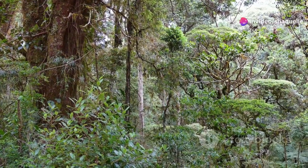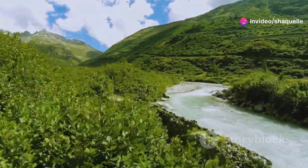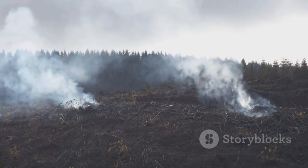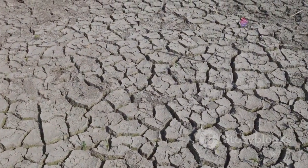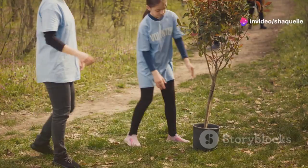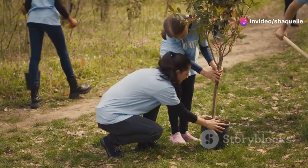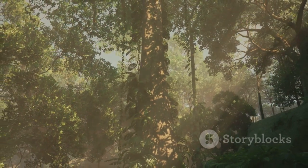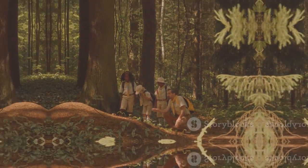Each biome plays a crucial role in the health of our planet. They provide us with clean air, clean water, and regulate the climate. However, human activities like deforestation, pollution, and climate change are putting these precious ecosystems at risk. It's our responsibility to protect these incredible biomes for future generations. By understanding and appreciating the diversity of life on Earth, we can make informed choices to reduce our impact and ensure a healthy planet for all.